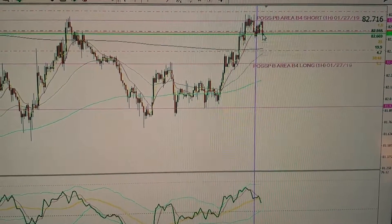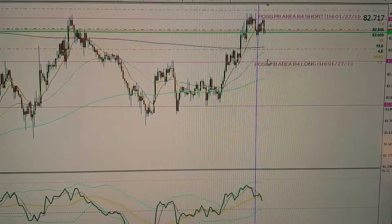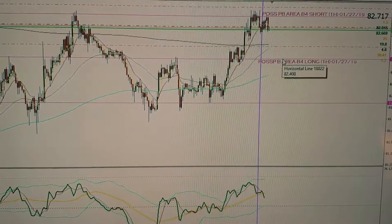I took a trade on that and look for it to pay out right about here, and possibly bounce off this area and set up to go long. We'll see.